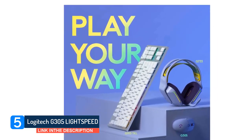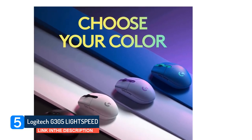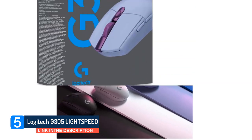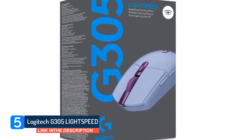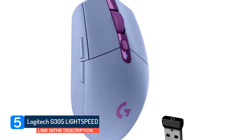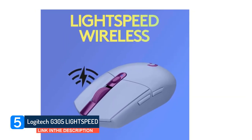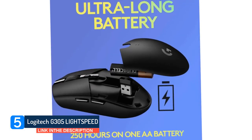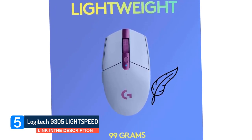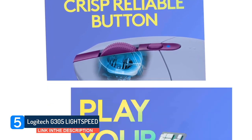Its mouse feet glide smoothly on mousepads, though it feels rougher when used directly on desks. The companion software is compatible with Windows and MacOS and offers a ton of customization options. Unfortunately, it doesn't support Bluetooth, so you might not be able to use it with all your devices. It's also a bit heavy for its size, but you can use a lithium battery to reduce the weight. Also, it doesn't have RGB lighting, which might be disappointing for some. However, this is a performant wireless gaming mouse that's a great choice if you're on a budget.